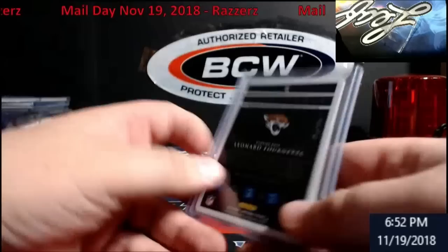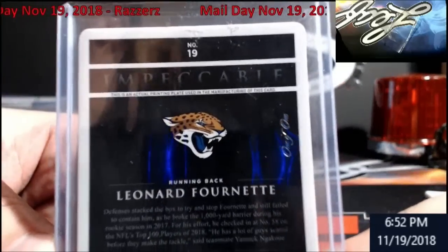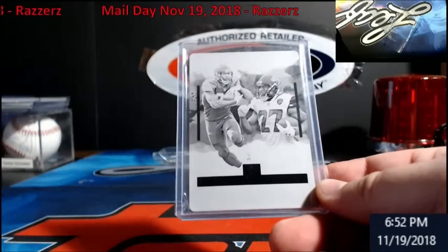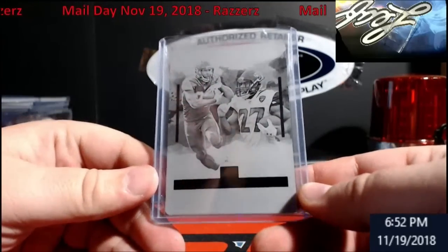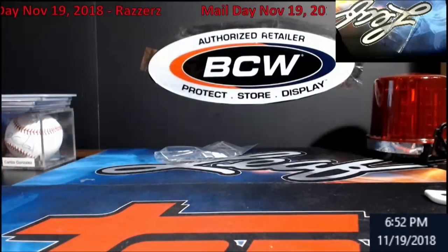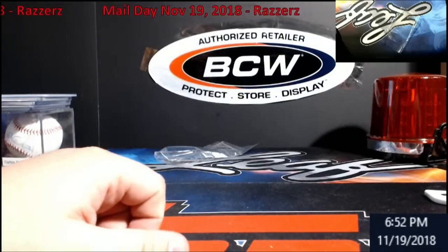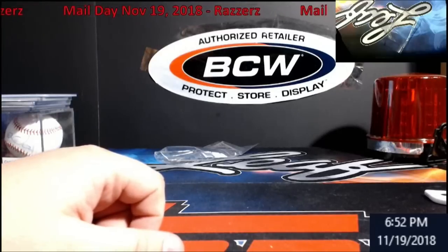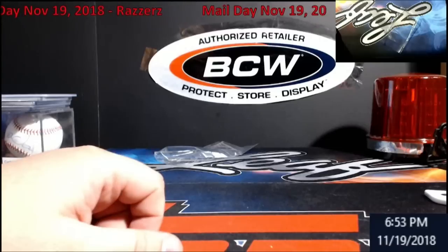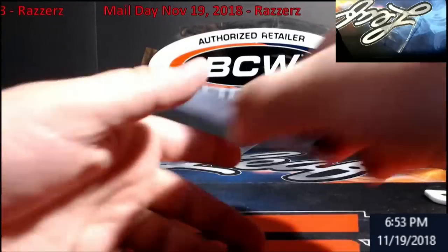And then this — oh, Leonard Fournette 1-of-1 plate from Impeccable as well. More than likely this will go on eBay — it's not autographed or anything. But it gives you guys an idea of pretty much what came in this week, just after Saturday. The baseball will probably be part of a break somewhere down the road or a hit list team.